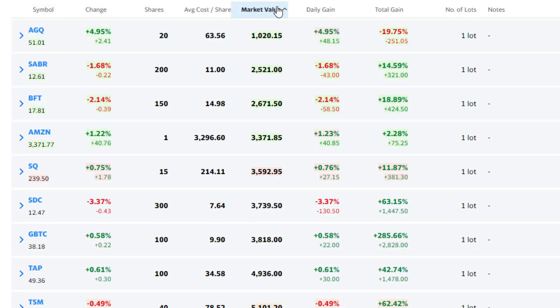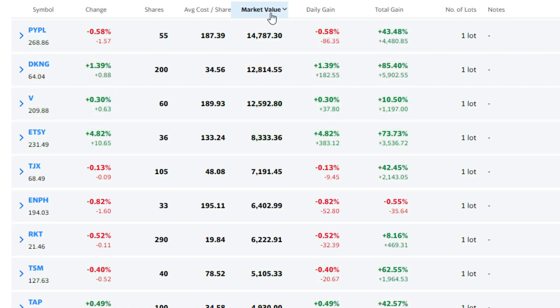If we go by market value, PayPal and DraftKings through pure price appreciation have recently overtaken Visa. Visa has had sort of a flatline effect over the past 30 to 45 days, and that's allowed DraftKings and PayPal to come up and become the top positions. On PayPal, I'm almost at $15,000 on just 55 shares, with an average price paid of $187.39 — that's been a gain of 43%. You normally don't get 43% returns on a large-cap stock, so I've been very happy with that.